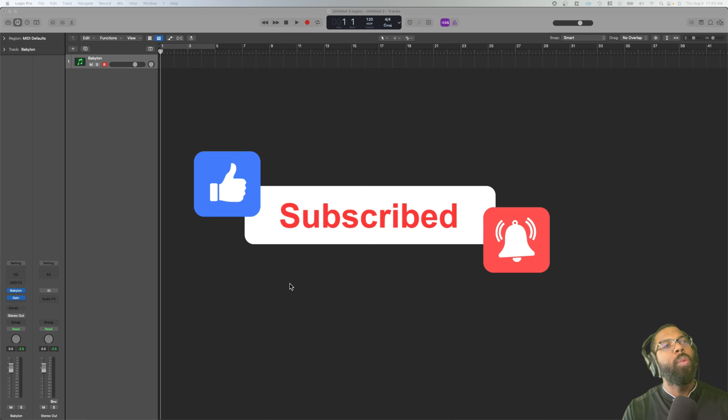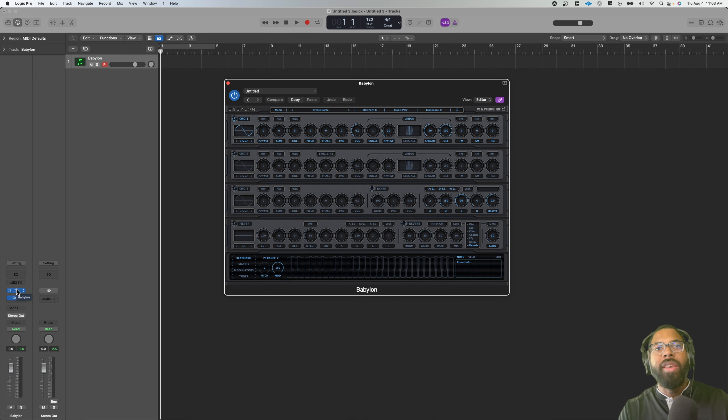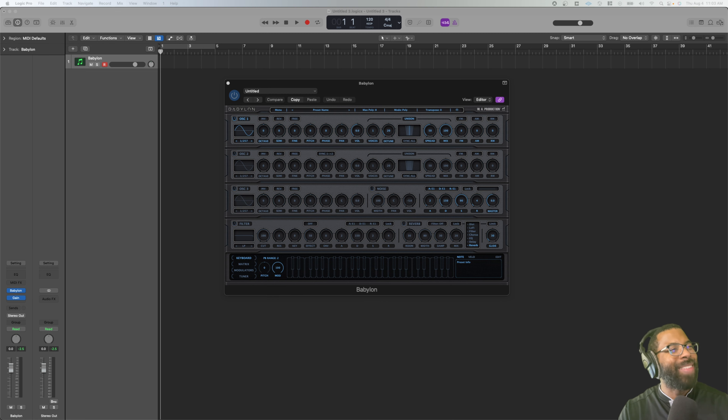What are we going to talk about today? We're going to talk about the Babylon Expansions Pack from WA Productions — I believe they used to be called 'What About', but WA Productions, definitely check out their website. The Babylon deal is normally over $290, you can get it for $29.99. It's normally $293 and some change, you can get it for $29.99 — that is an incredible deal for a bunch of sounds.